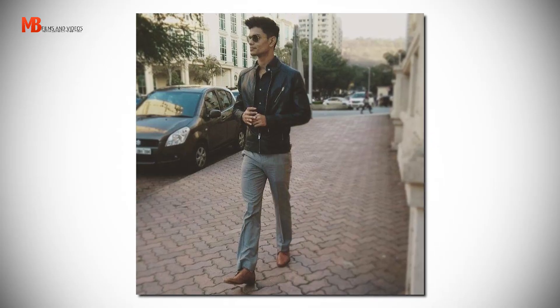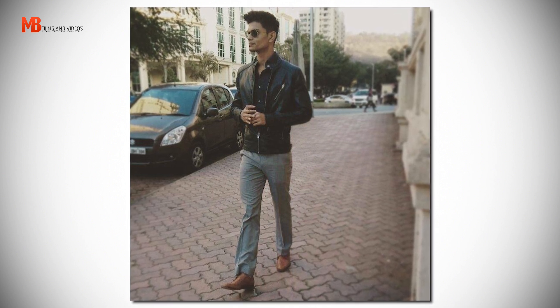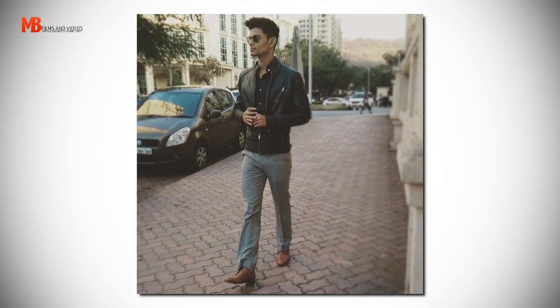Outfit number four: dark gray button-up, leather jacket, dark or light gray chinos, with the same tan brogue monk straps. Look at the versatility of these shoes. This is the outfit that speaks loudly about your confident and rebellious nature.